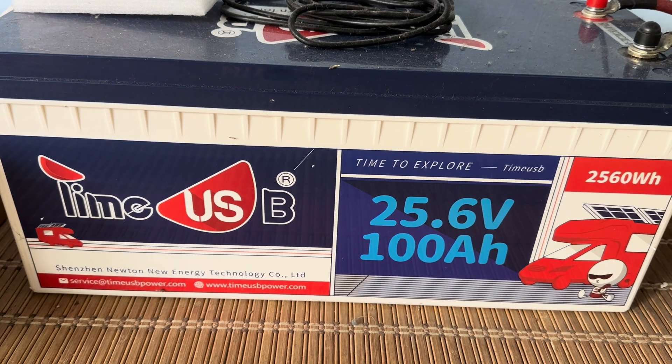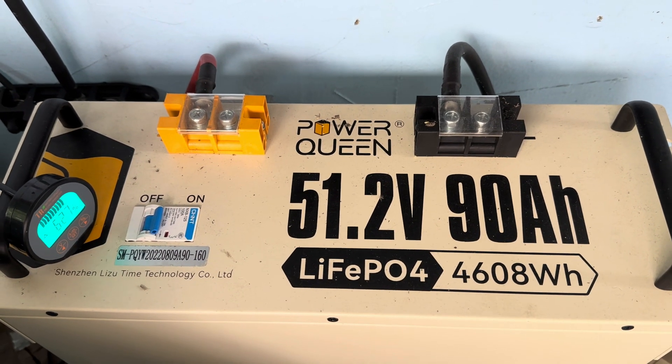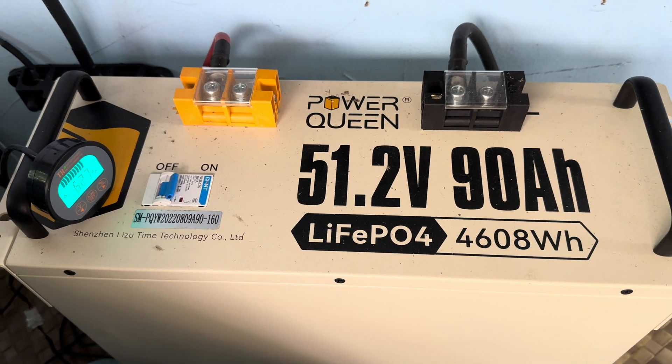Over time, other companies were taking notice of the YouTube reviews and they started sending batteries out here to Hawaii. Every battery I've received since I made my initial review on the Chins has been sent to me to do a review. Those batteries can obviously be shipped to Hawaii. But over the years doing these reviews, that has changed periodically — some companies say they want to send me a new battery, and then come back and say they can't ship to Hawaii anymore.